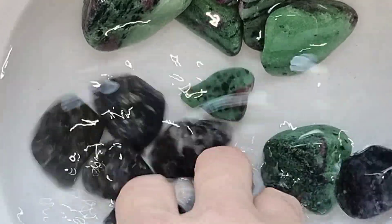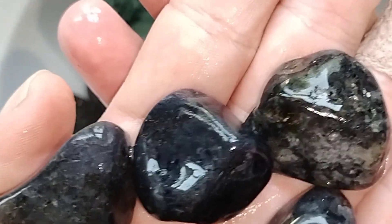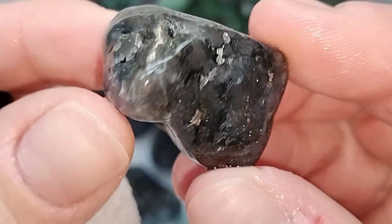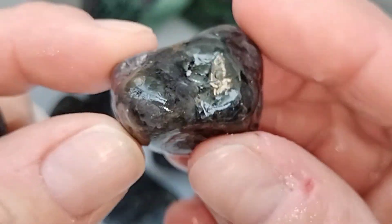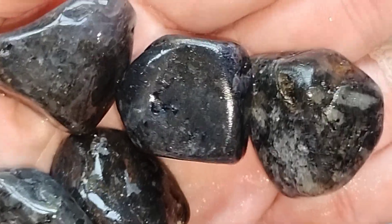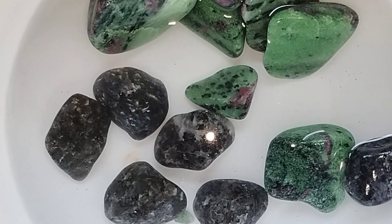They're looking really cool. These rocks have a property known as Pleochroism. It's an optical phenomenon where a gemstone appears to be different colors depending on the angle and the light source. But right now you cannot really tell. I'm hoping that when they tumble, the Pleochroic properties pop.